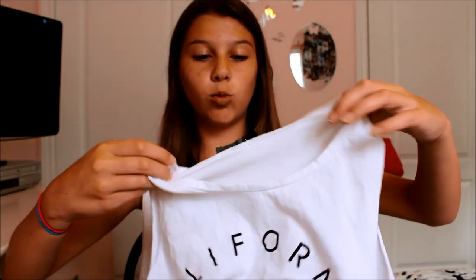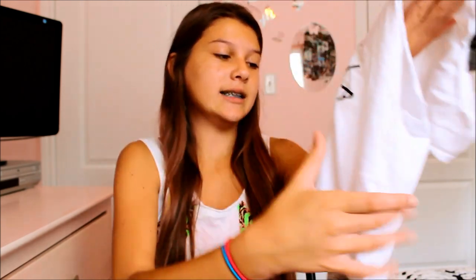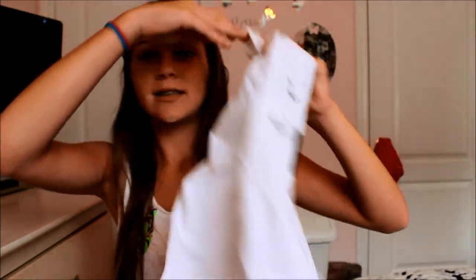The last thing is from Winners, not Brandy Melville, but it looks just like one. It's a muscle top that says 'California' with a heart and 'Paradise Cove Malibu.' It was $12.99 and the tag says Trendy Land. People will probably think it's from Brandy Melville! I hope you guys enjoyed this summer collective haul — I got everything separately over time. Love you guys, see you next time!